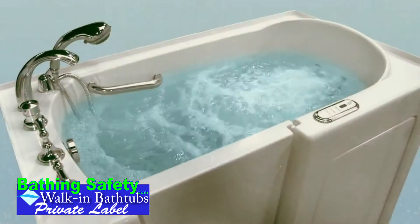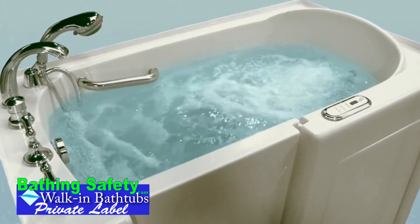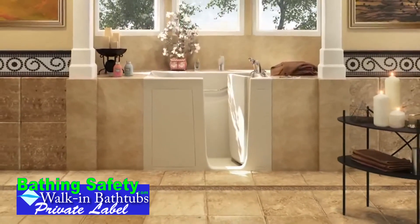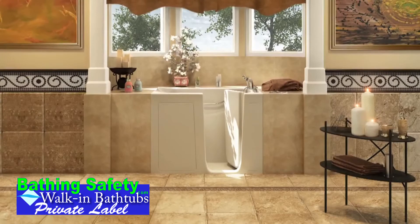Our complete line of therapeutic tubs includes pre-designed and custom walk-in massage and therapy systems to meet the needs of any customer who wants to experience the soothing relaxation of a personal walk-in spa. Where elegance and safety come together.